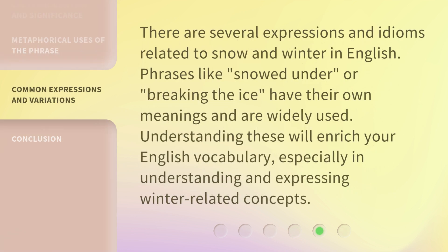There are several expressions and idioms related to snow and winter in English. Phrases like 'snowed under' or 'breaking the ice' have their own meanings and are widely used. Understanding these will enrich your English vocabulary, especially in understanding and expressing winter-related concepts.